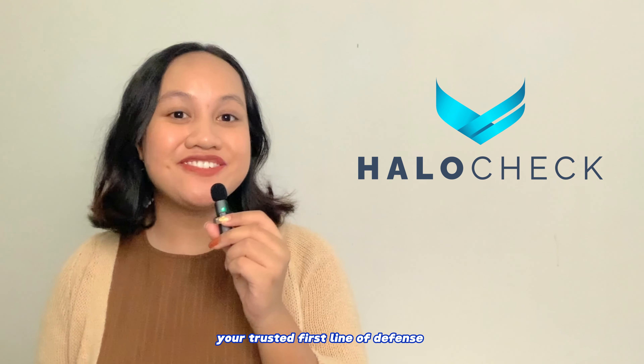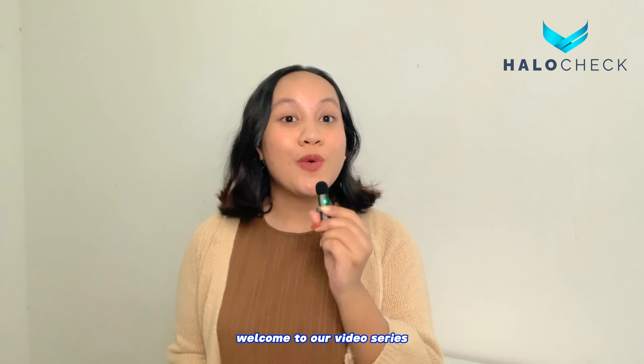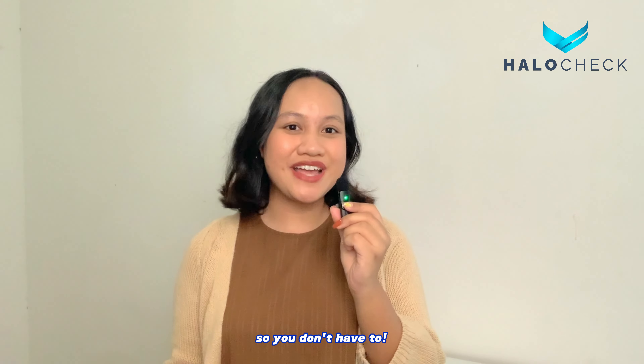Hello, we are Hilo Chek, your trusted first line of defense to help stop fraud and onboard with confidence. Welcome to our video series, AMLA Compliance 101, where we study Bank Negara Malaysia's Customer Due Diligence Guideline for AMLA compliance, specifically for DNFBPs so you don't have to.